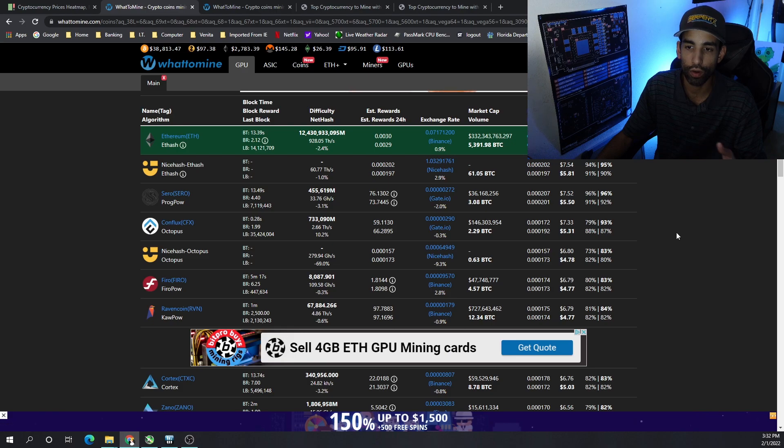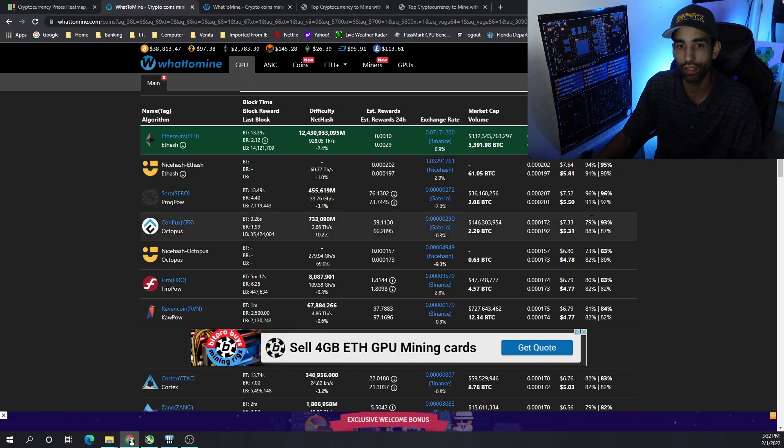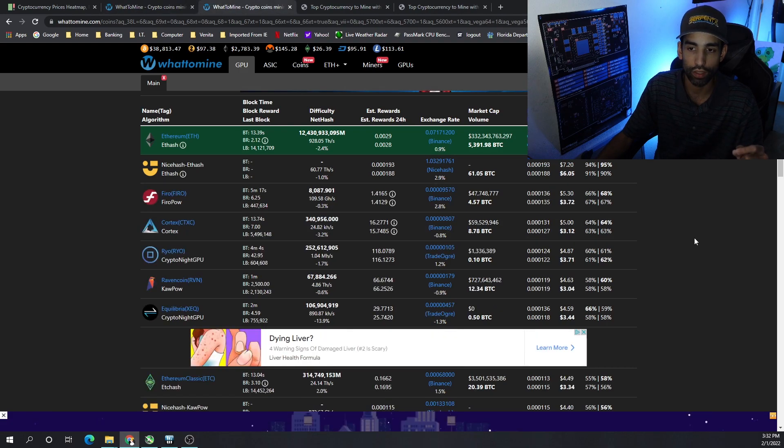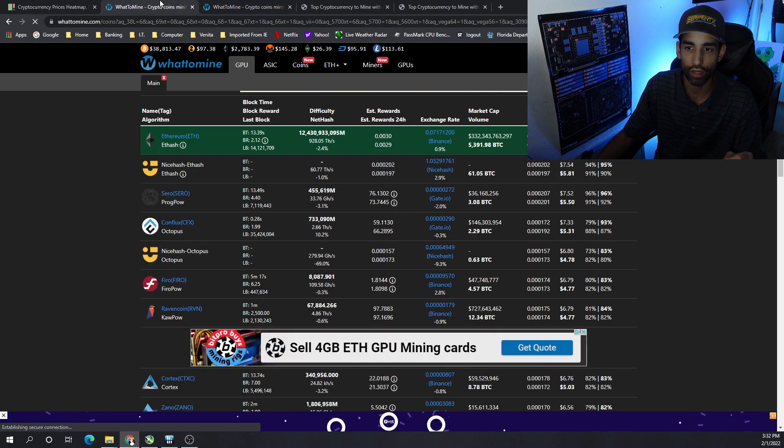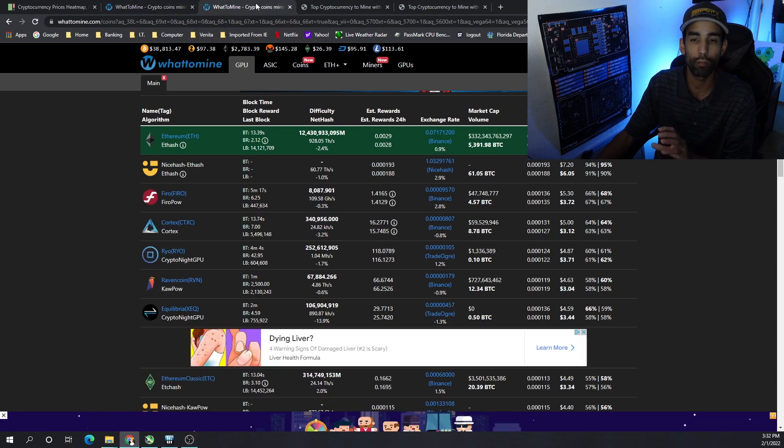As far as profitability right now at time of filming: the RTX 3060s will get you about $8.29, or $6.56 after electricity, whereas the RX 6600 XTs will get you $7.92, or $6.77 after electricity. These cards are very close to each other — they're kind of middle-of-the-pack GPUs.